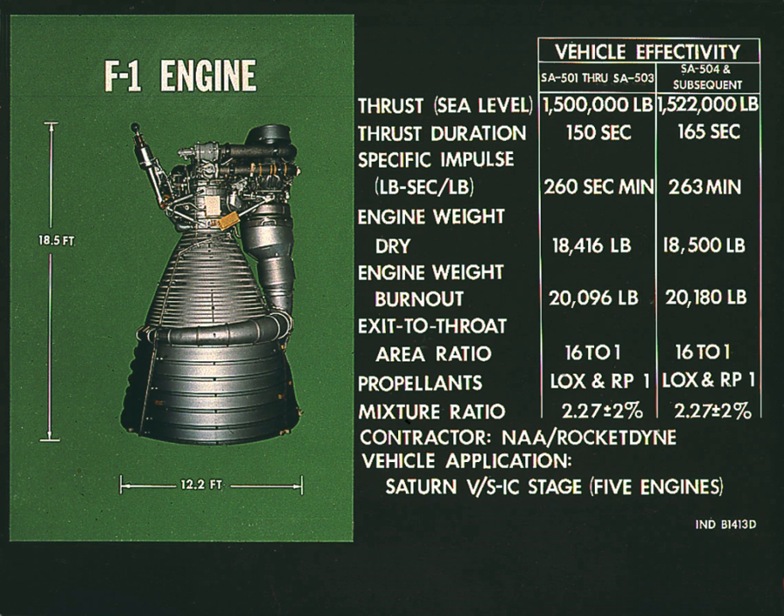Pratt & Whitney, Rocketdyne, and Dynetics, Inc. presented a competitor known as Piraeus in NASA's Advanced Booster Program, which aims to find a more powerful successor to the five-segment Space Shuttle solid rocket boosters intended for early versions of the Space Launch System, using two increased-thrust and heavily modified F-1B engines per booster.